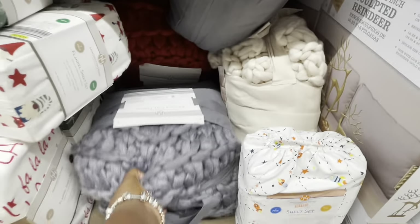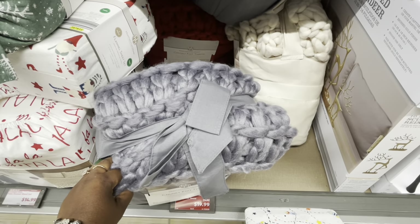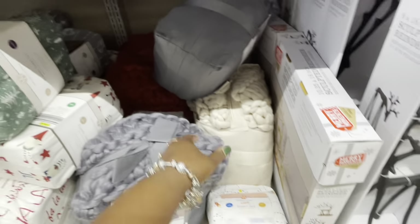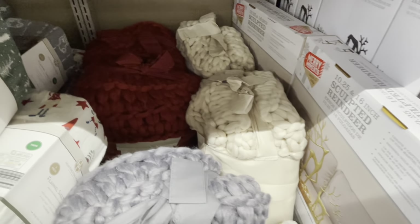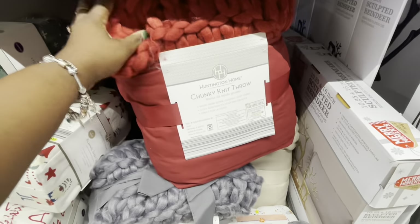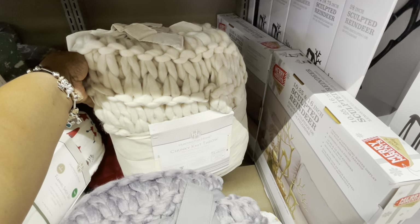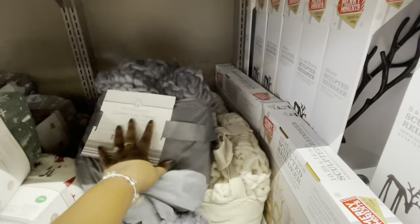Chunky knits. They're coming back with some more stuff, I'm going to get out of her way and come back. So there's the cream, and they have it in the red right here. It's really soft — this thing is really soft. And the cream one.